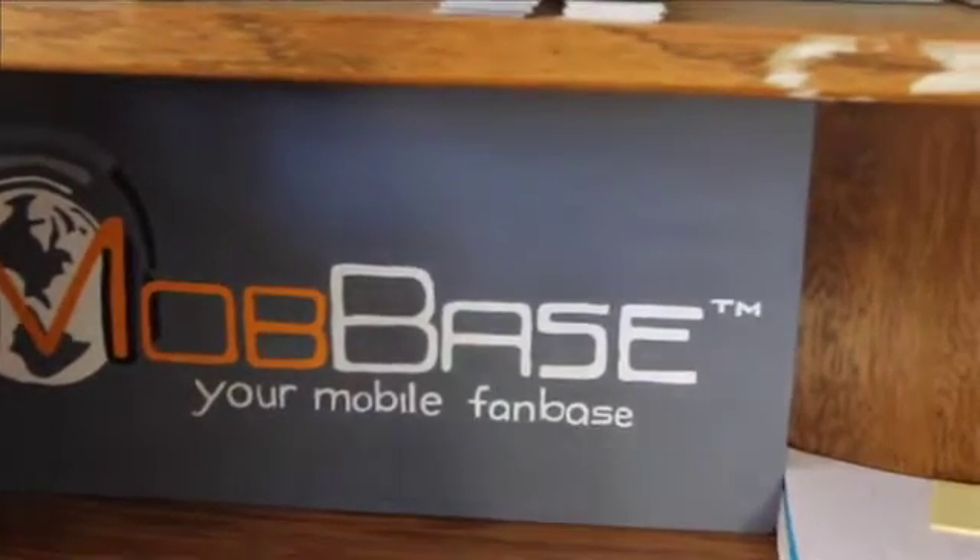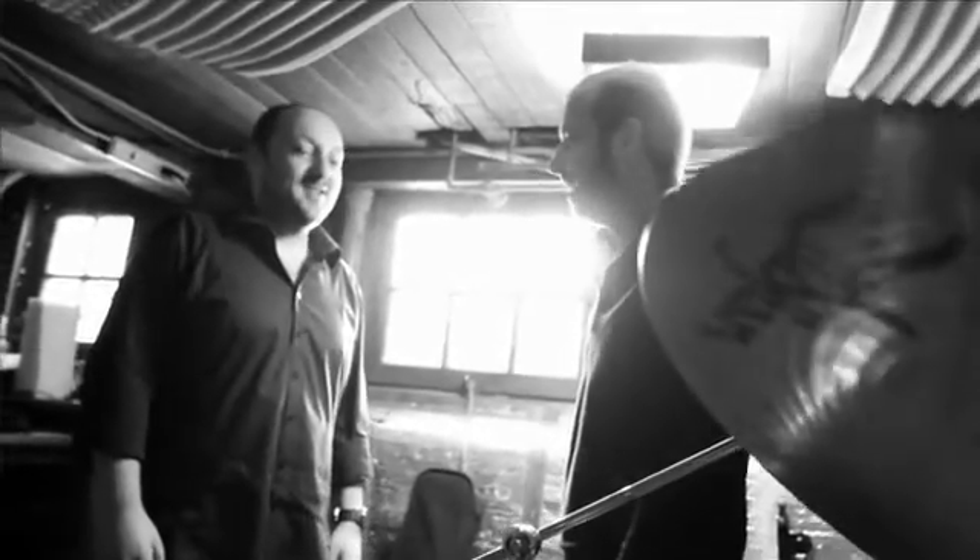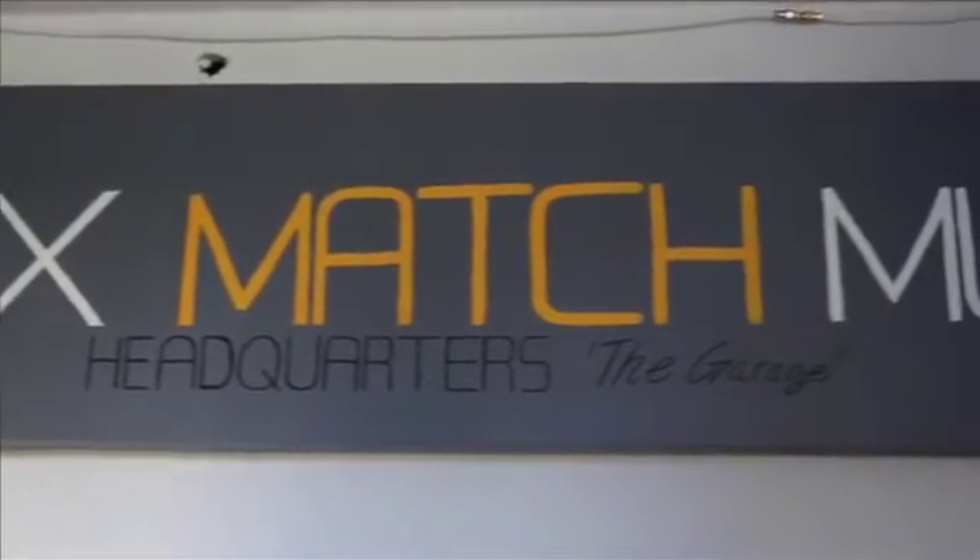ModBase builds apps for bands and labels. We make it very easy for bands to connect with their fans across mobile devices. We recognize that there is a big problem that artists had — they have all these fans who are using all sorts of devices, and their websites are not going to work well on various devices.